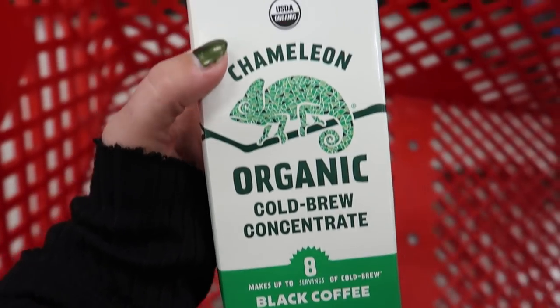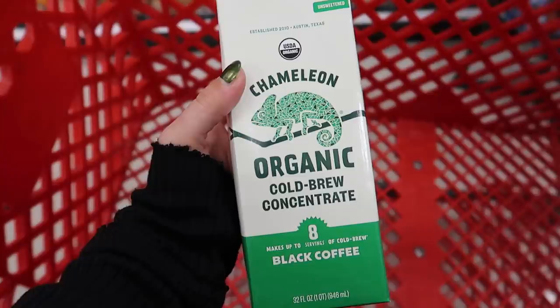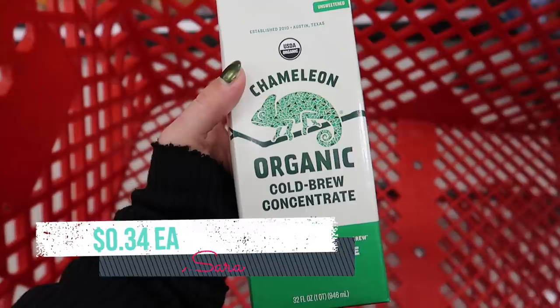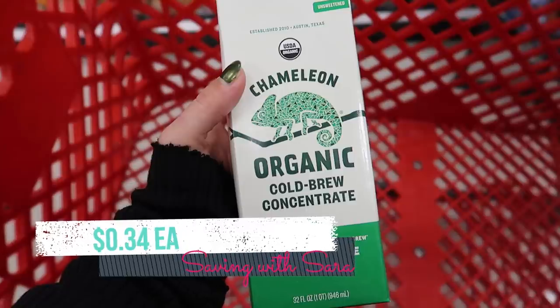Moving on to some couponing deals, we have an awesome deal on the Chameleon cold brew concentrate, normally $9.49. We have a 20% Target Circle offer, a $2.25 digital coupon, and you can also submit to the Coupons.com app for $2.25 if you don't have that digital. Then we have an Ibotta offer for $5 back, making one of these just $0.34. You can do this exact same deal on the Chameleon bagged coffee as well.